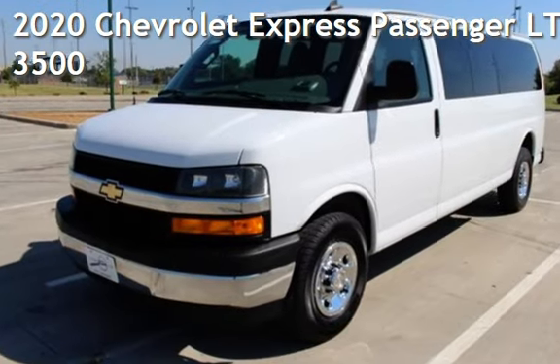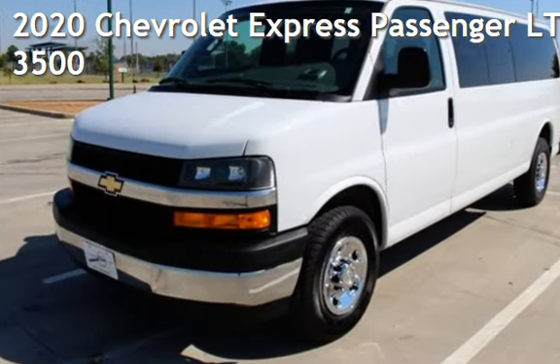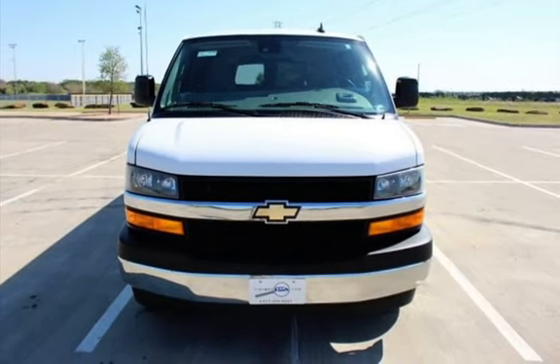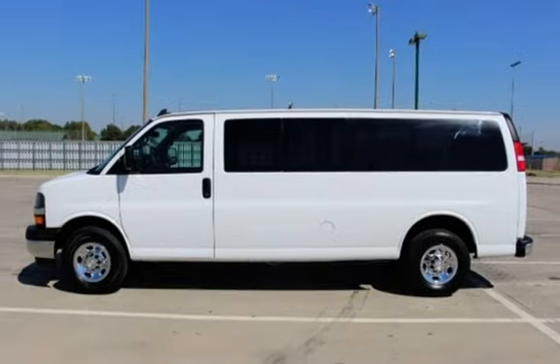Presenting a pre-owned 2020 Chevrolet Express. This 3-door van has an 8-cylinder, 6.0-liter V8 engine, with rear-wheel drive and an automatic transmission.